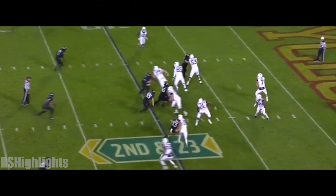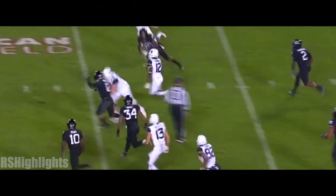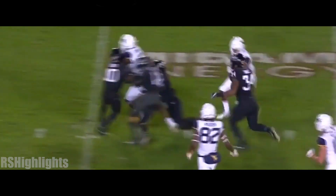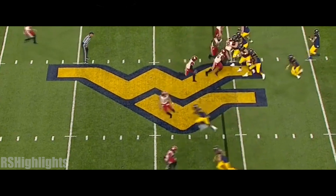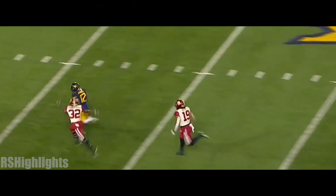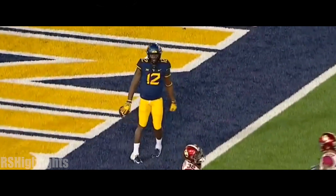Second and 23. Same blitz. Double good. Underneath — it's the screen to Jennings. Stays alive. The founders look to the sideline. They rushed four, and Jennings is open.